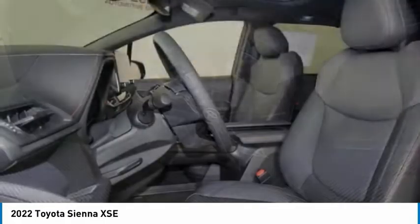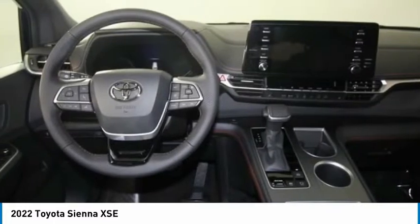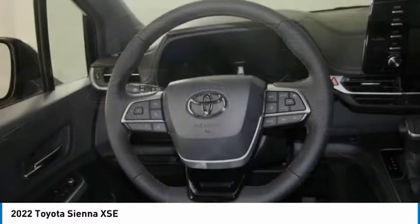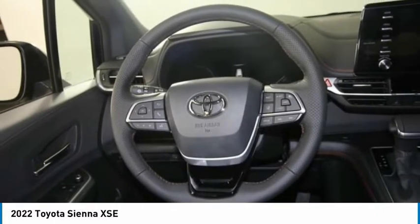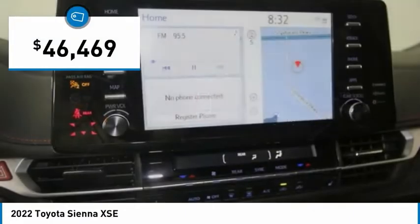Add a refined and fuel-efficient V6 engine, a smooth ride, and upscale interior accommodations to the mix, and it's easy to see that Sienna is built with the whole family in mind and is priced below $50,000.